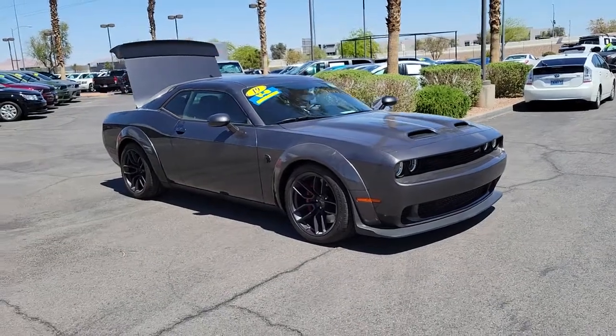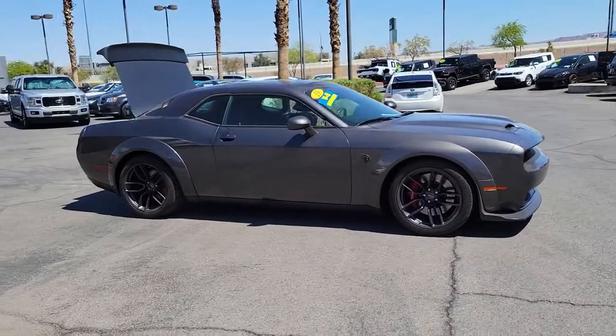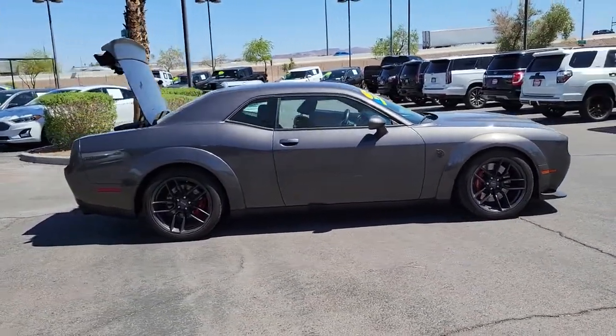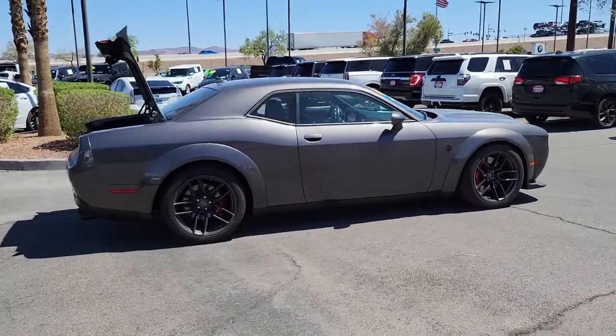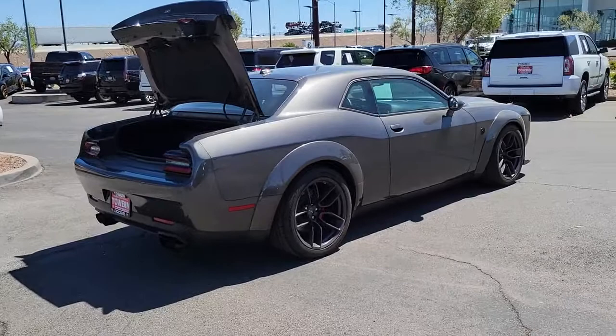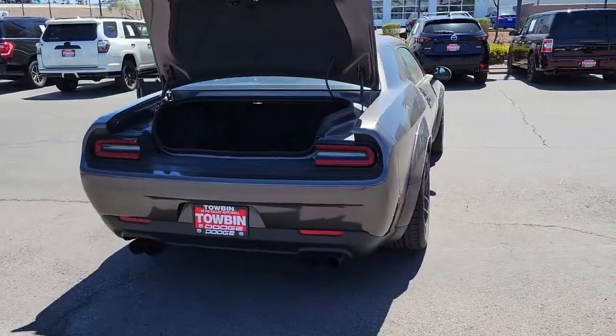Hop into the 2019 Dodge Challenger. With less than 15,000 miles on the odometer, this vehicle provides excellent value. The Challenger delivers menacing power, controlled handling, advanced cockpit technology, fine craftsmanship, interior comfort, and engineering that prioritizes safety and efficiency.